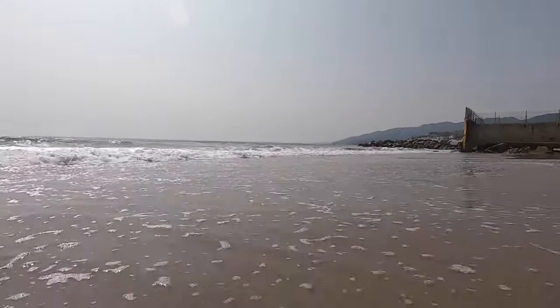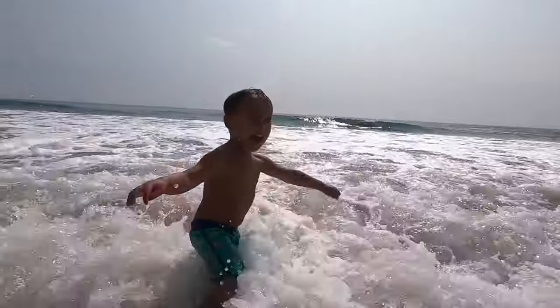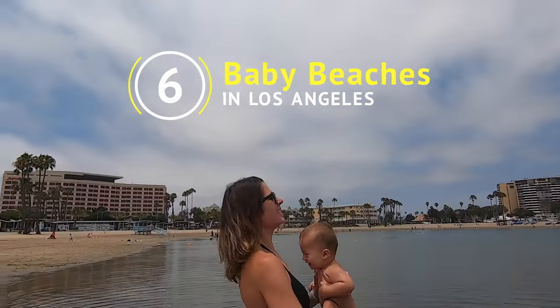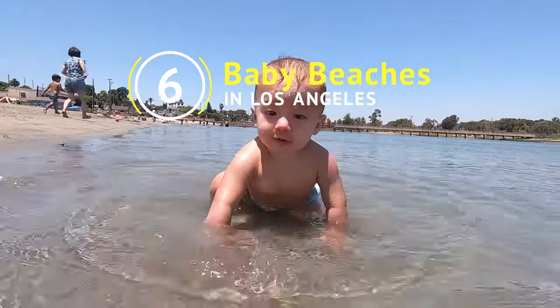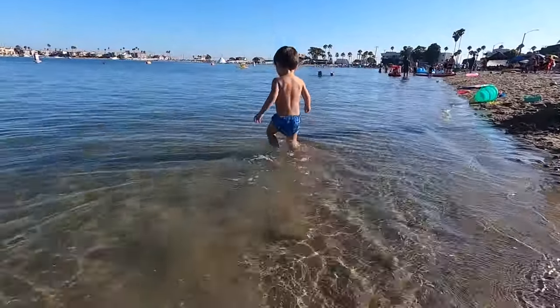There are plenty of family-friendly beaches in Los Angeles, but you might be looking for a calmer beach that's suitable for your babies or toddlers. We'll share with you the best baby beaches to visit in Los Angeles. These beaches have still water with little to no waves and are very shallow to wade around in. Here's a list from north to south.